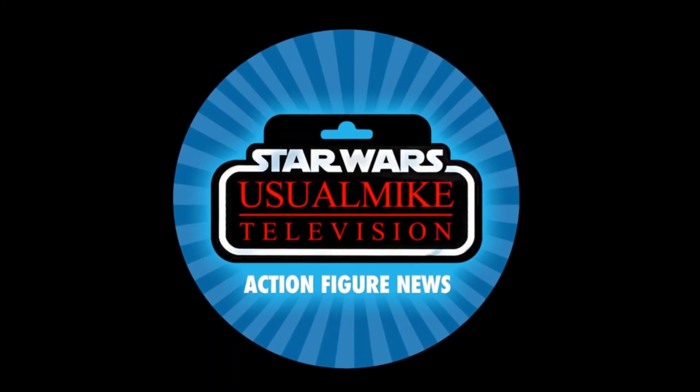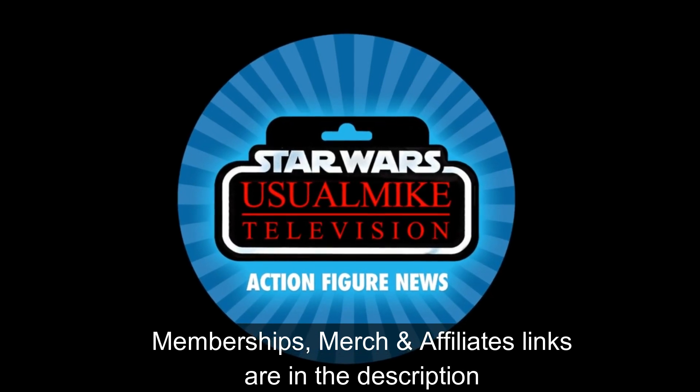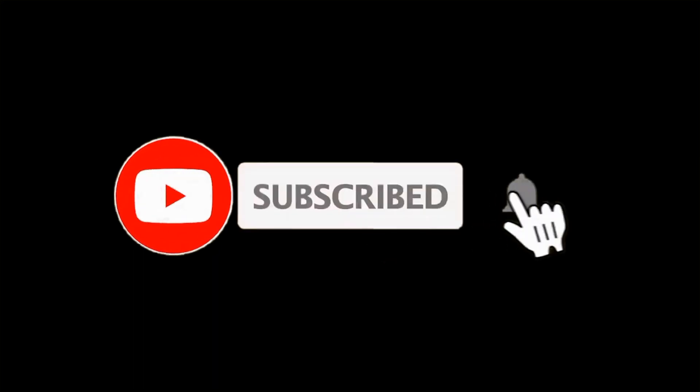Thanks for watching everybody. Don't forget down in the description below you can click on the link for my merch, memberships, and affiliate links. Don't forget to hit subscribe, tap that little bell for notifications, slap a like on this video if you've enjoyed it, and I'll see you guys in the next one. All the best!